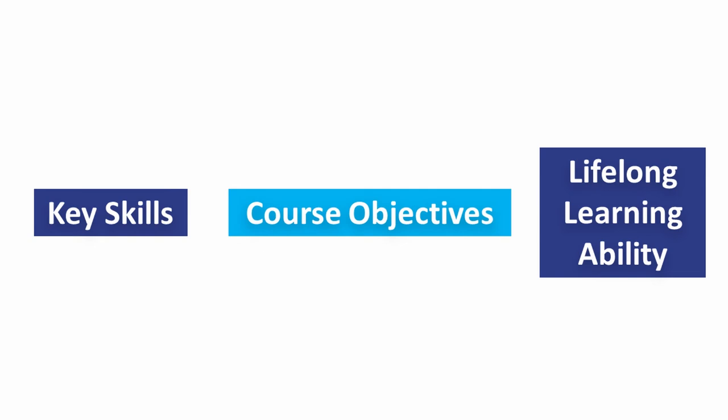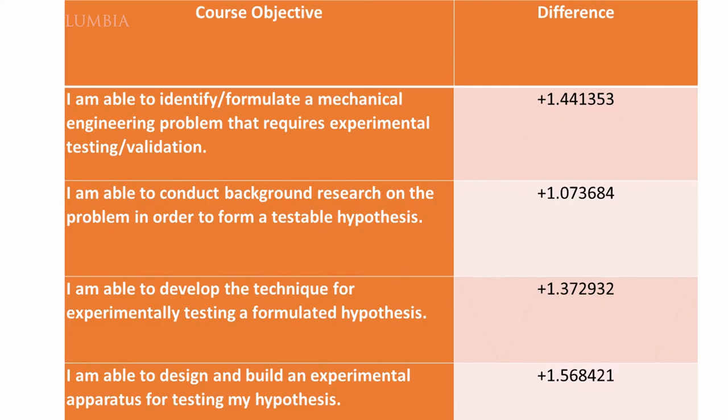Among the course objectives, we saw a similar trend. Pulling aside some key results, we saw an improvement in their ability to identify and formulate mechanical engineering problems and to conduct background research and test their hypotheses.